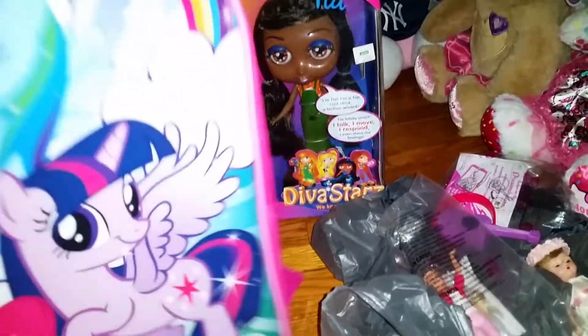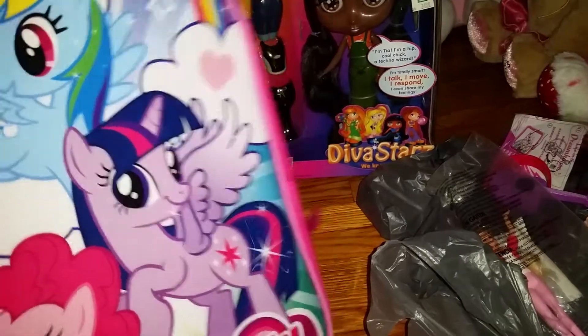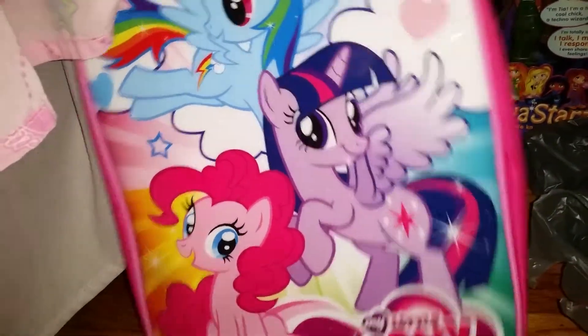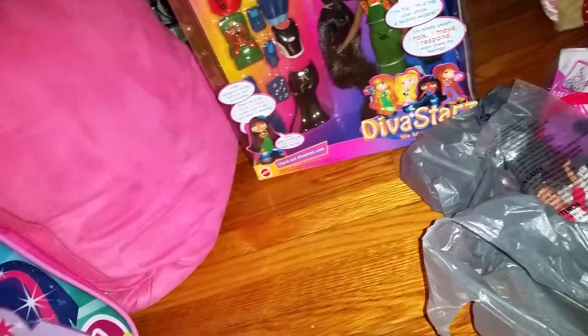I went to Walmart and the only thing I really got was this backpack — it's a My Little Pony backpack and has Rainbow Dash, Twilight Sparkle, and Pinkie Pie on the front, and then the back is bright pink.